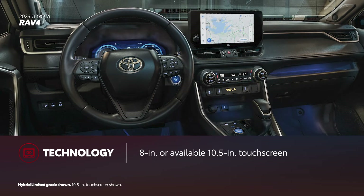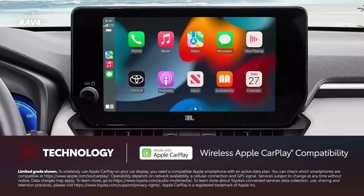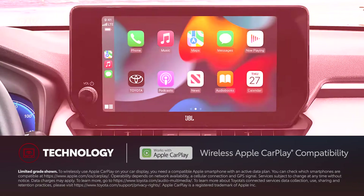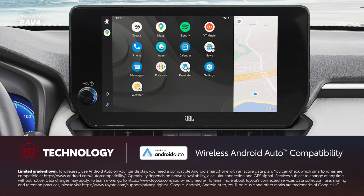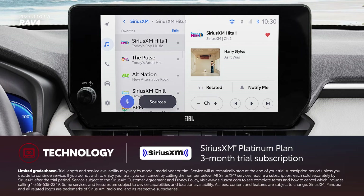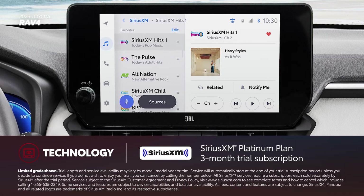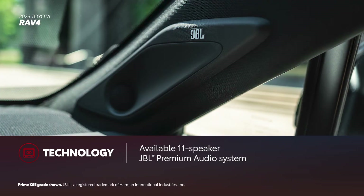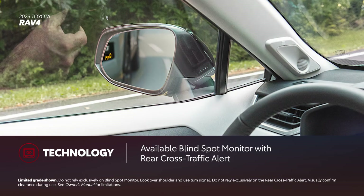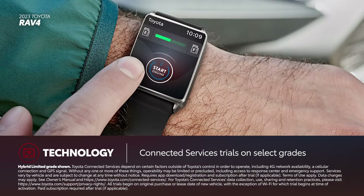For 2023, RAV4 comes standard with the new Toyota Audio Multimedia System, featuring either an 8-inch or 10.5-inch touchscreen. Both displays include standard wireless compatibility for Apple CarPlay, which connects drivers to the apps on their iPhone, including maps, messages, podcasts, and music subscriptions. In addition, wireless Android Auto compatibility makes it easy to stay connected to Android devices. There's also a standard SiriusXM Platinum Plan 3-month trial subscription that includes over 165 channels available in-cabin and even more on the SXM mobile app, making it easier than ever to enjoy ad-free music, sports, comedy, and more. Higher grades can be equipped with an available 11-speaker JBL Premium Audio System. There's also an available blind spot monitor with rear cross-traffic alert on select grades. Select grades also come with trials to Toyota's connected services, including Safety Connect, Service Connect, and Wi-Fi Connect.